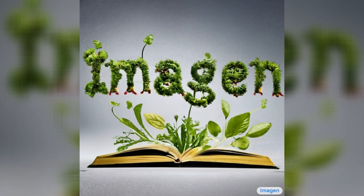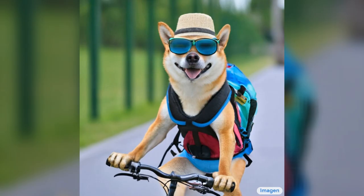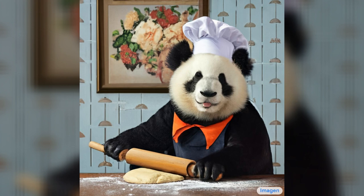Here are the images that have been produced from the text. Sprouts in the shape of text 'Imagine' coming out of a fairytale book. A photo of a Shiba Inu dog with a backpack riding a bike — it's wearing sunglasses and a beach hat. A high contrast portrait of a very happy fuzzy panda dressed as a chef in a high-end kitchen making dough. There's a painting of flowers on the wall behind him.